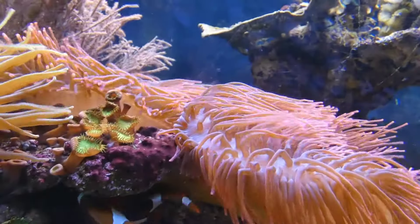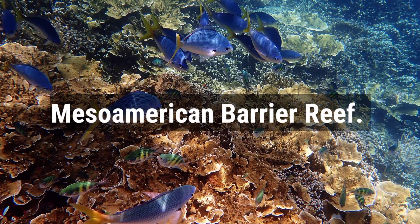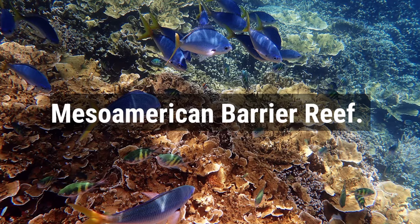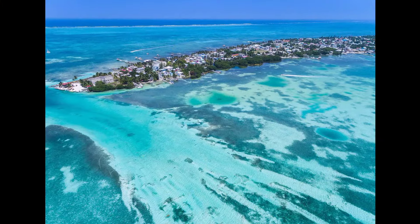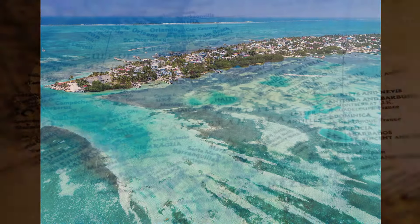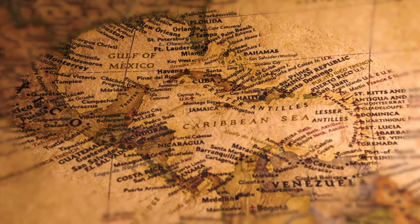The Caribbean Sea is home to the second-largest barrier reef in the world, the Mesoamerican Barrier Reef, second only to Australia's Great Barrier Reef. The reef system stretches over 1,126 kilometers along the coasts of four countries: Mexico, Belize, Guatemala, and Honduras.